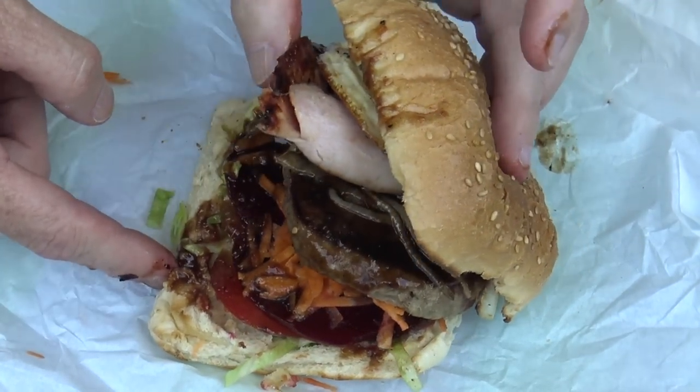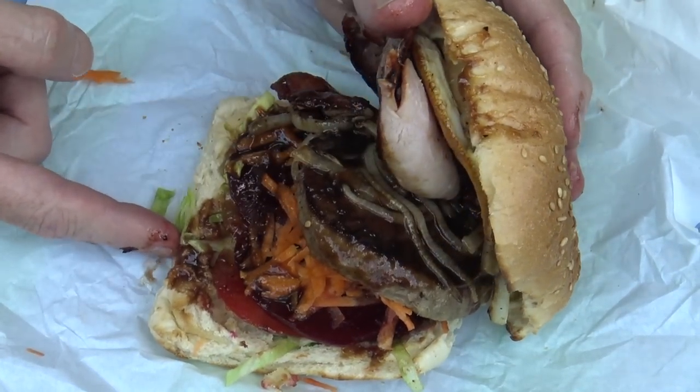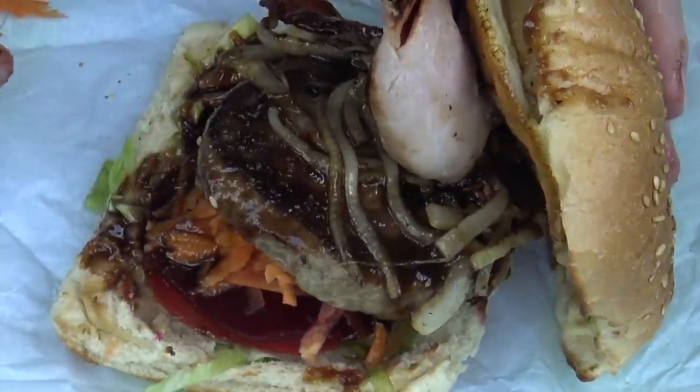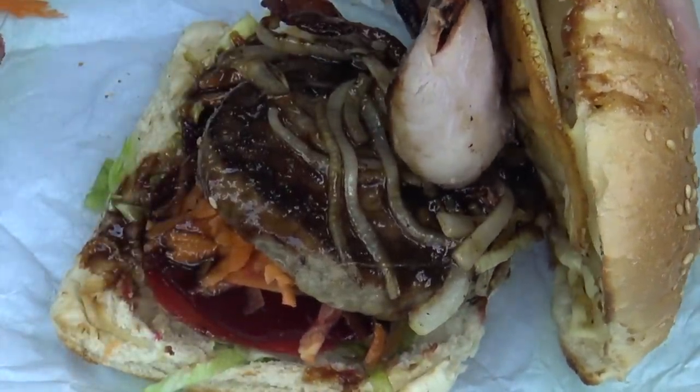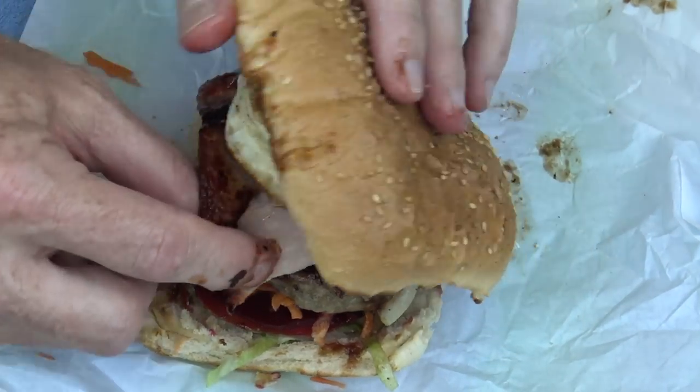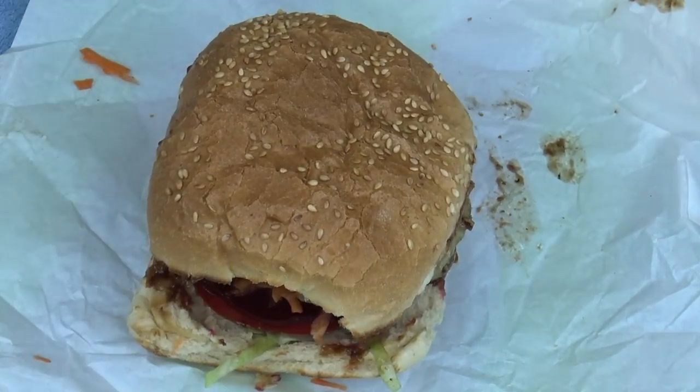Well that looks like a classic works burger to me. Although this piece of meat — the hamburger meat — well that looks like it. They could have done better. But it's not all about the look, it's all about that taste. Man, this has got some decent weight about it too. Well it ought to have with all those ingredients.